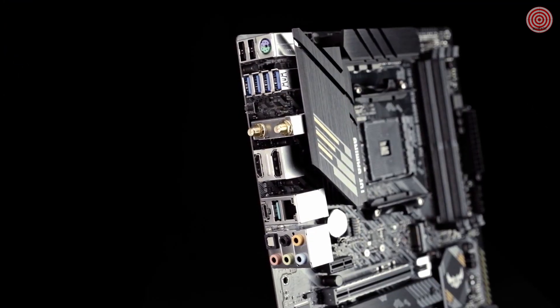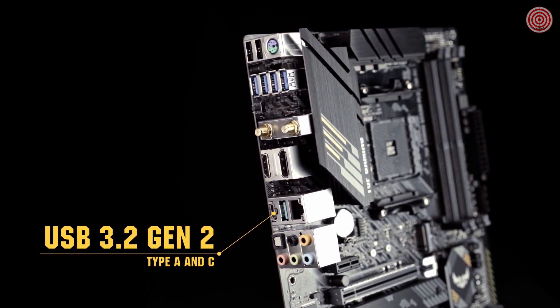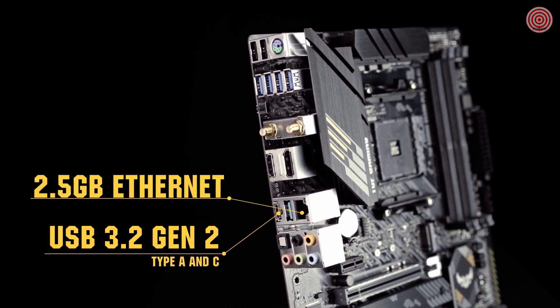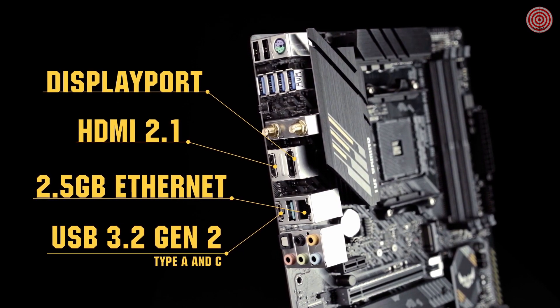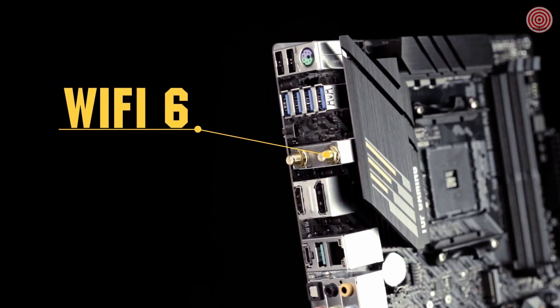The I/O panel provides a wide selection of connectivity options including USB 3.2 Gen 2 Type-C and Type-A ports, 2.5 gigabit Ethernet, HDMI 2.1, and DisplayPort. With the built-in Wi-Fi 6 module, you get a strong and stable Wi-Fi connection with compatible routers.